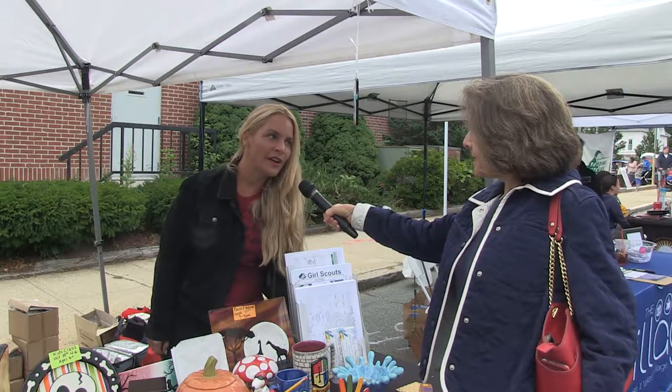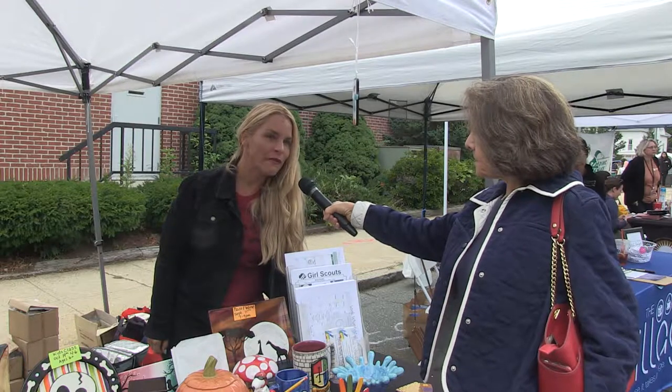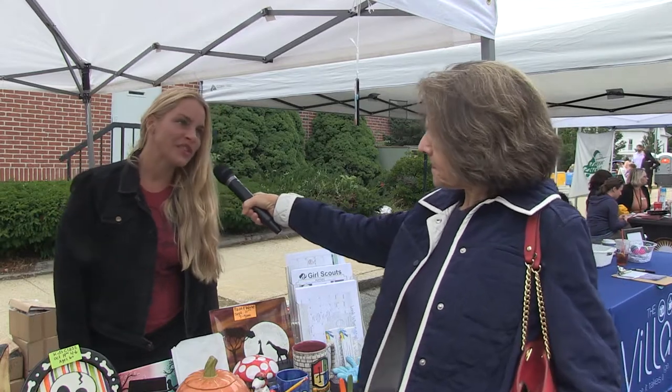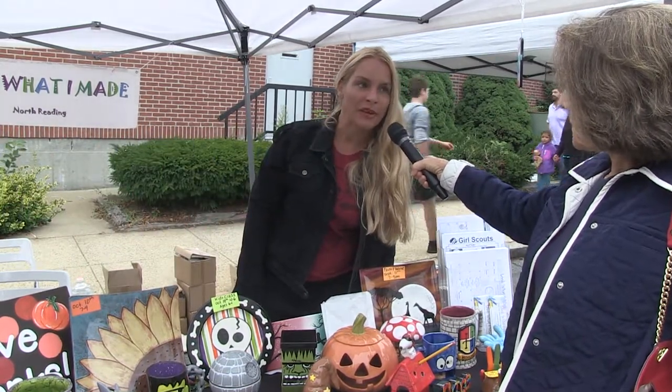I'm the owner of Look What I Made Pottery Studio in North Reading. We do pottery painting and fused glass. We do projects for both kids and adults. Today we brought some pottery that the kids can paint. We fire and glaze everything at our studio, so things won't be ready today. It takes about a week for the pottery to be ready, and then people can come pick it up.